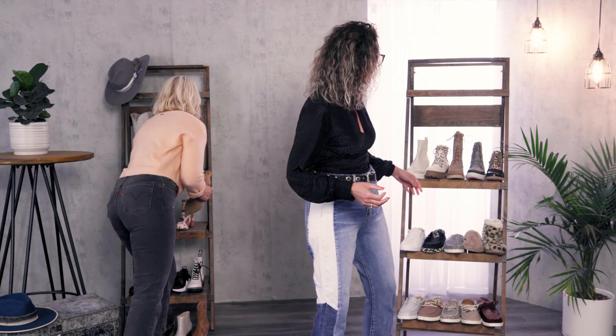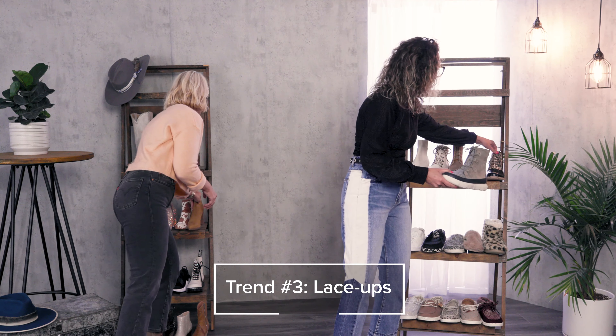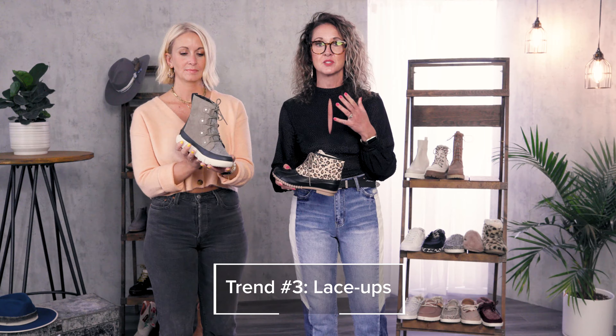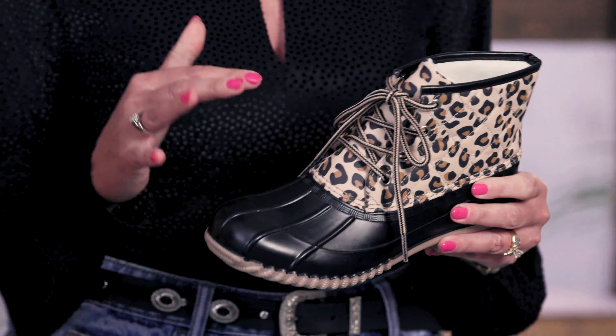Next we want to talk about would be your lace ups. These really are your fashion meets function. And one part we love is that Sorelle falls into this category, and that's definitely a fan favorite.